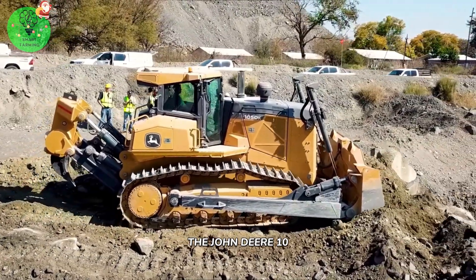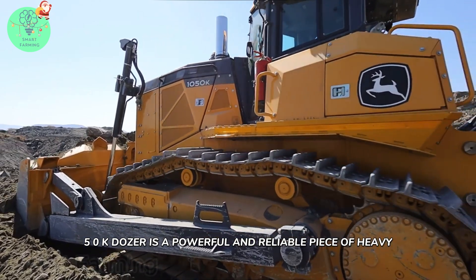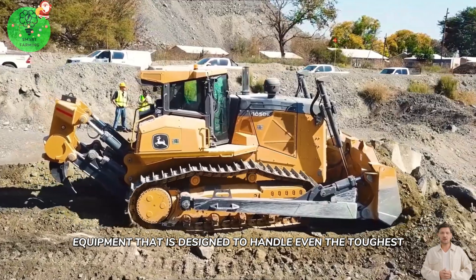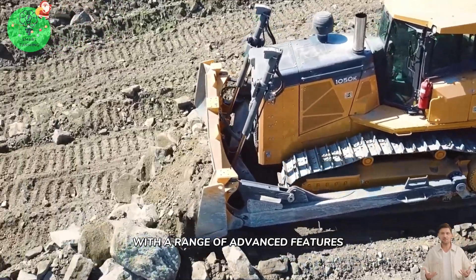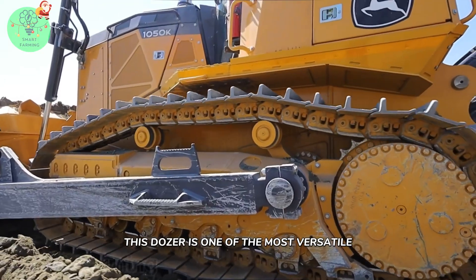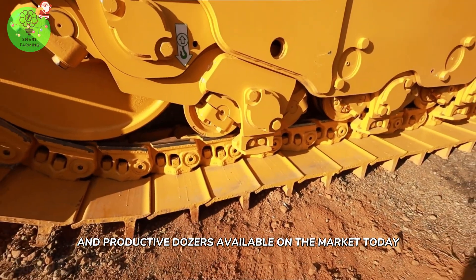The John Deere 105OK Dozer is a powerful and reliable piece of heavy equipment designed to handle even the toughest earth-moving and construction projects. With a range of advanced features and cutting-edge technologies, this dozer is one of the most versatile and productive dozers available on the market today.